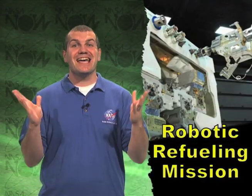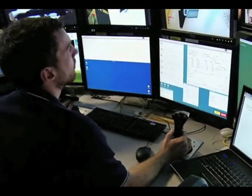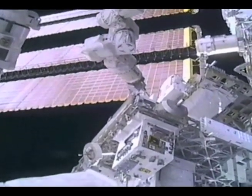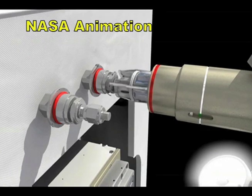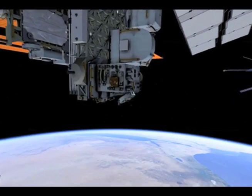Using robots to service satellites in orbit. NASA recently completed a demonstration of satellite servicing tasks using the International Space Station's Canadarm2 and the Canadian-built robot Dextre. During this five-day demonstration, Dextre performed a variety of tasks on the robotic refueling mission module affixed to the outside of the International Space Station.